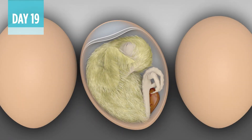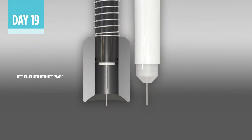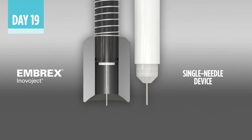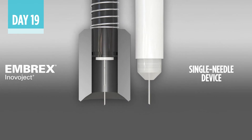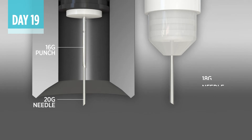But what happens when eggs are tilted in the tray? That's where the InovoJek system can excel over a single needle device. The system's smaller 20-gauge needle can be less disruptive to the embryo, and exposure is limited because the needle never touches the shell.